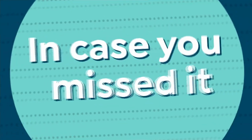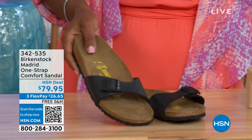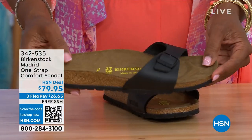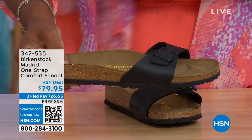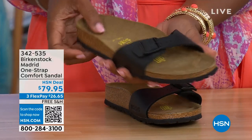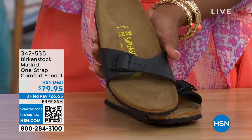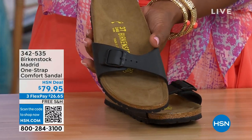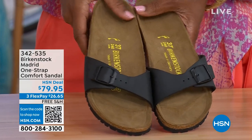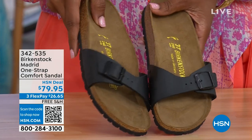In case you missed the Madrid sandal earlier — which was the very first Birkenstock to come to the United States — they still make it in lots of great colors. This is one of the color options we have for you in the Madrid. We only have black and white left — Mocha is gone. You may still find some metallics under a different item number — check hsn.com. Just type in Birkenstock and you can see everything that's available. These are item number 342-535.